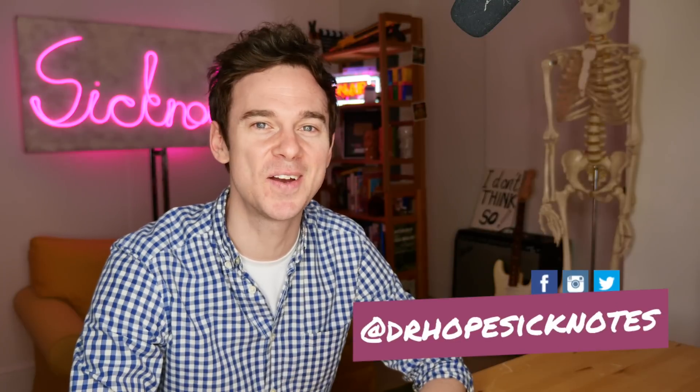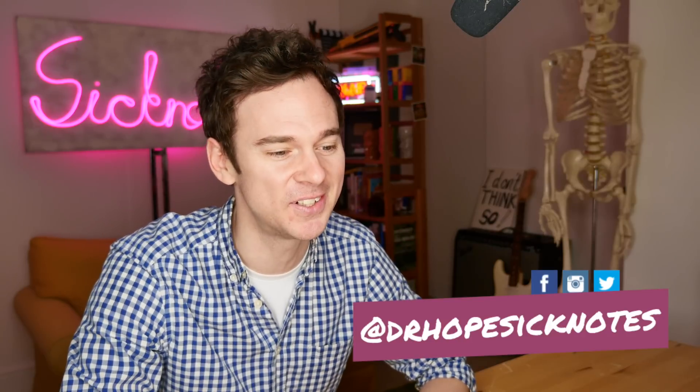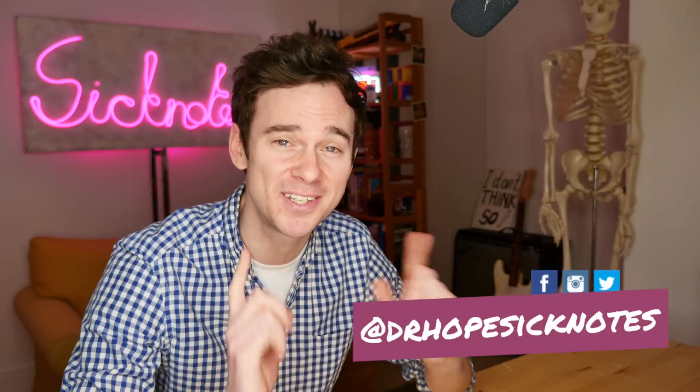Hello, welcome to Sick Notes. My name's Ed Hope. I'm a junior doctor in the UK. I'm still a junior doctor, still in the UK, and I'm still checking out Cells at Work. This is episode 12, Hemorrhagic Shock, part one.